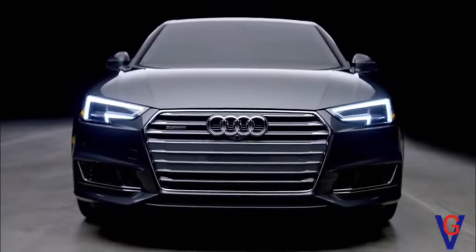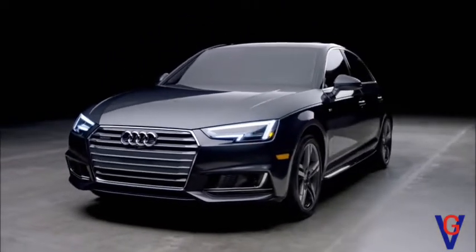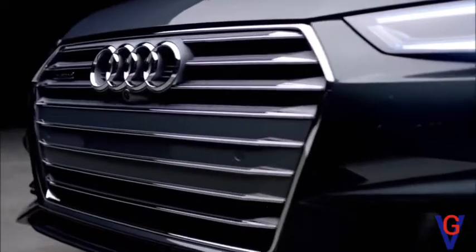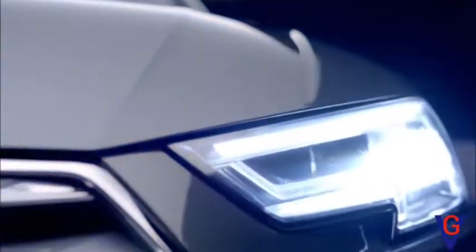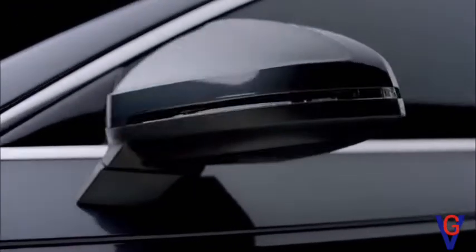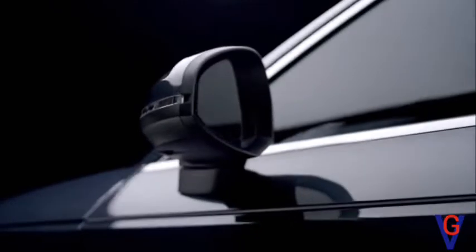The exterior of the all-new A4 has numerous design choices made not just for form, but also function. Available LED headlights have an undercut design with a more focused look, while the single frame grille adds depth to the front. The hood and shoulder design provide a more aggressive feel, while door-mounted exterior mirrors enhance the aero-acoustics of the A4, allowing for a more pronounced, quiet ride.